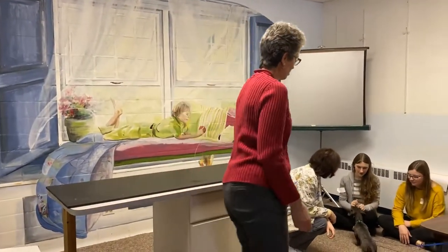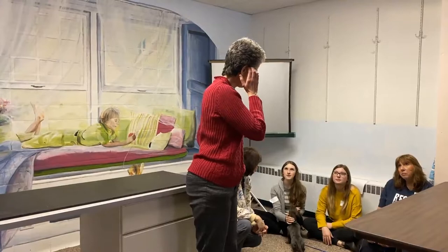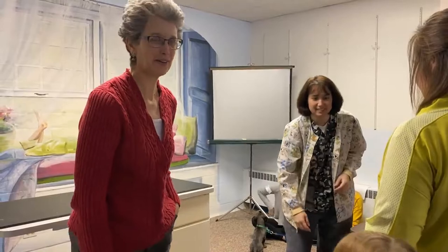We're going to do low-stress handling puppy examination. We'll do a pretend vaccination. So why don't we do Indy first? At my office, the client gets to stay around and be the treat administrator — the cookie queen or cookie king as I would call them.